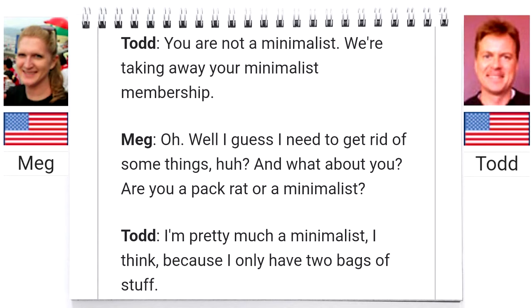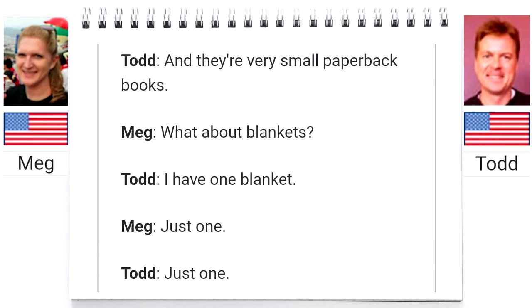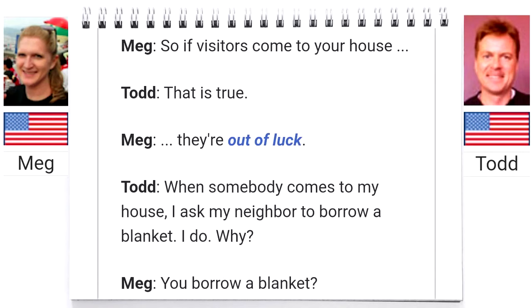And what about you — are you a pack rat or a minimalist? I'm pretty much a minimalist. I think because I only have two bags of stuff. You can take everything I have and put it in two big suitcases. So you don't have 15 books? No, I have maybe four books, and they're very small paperback books. What about blankets? I have one blanket. Just one. So if visitors come to your house, they're out of luck.